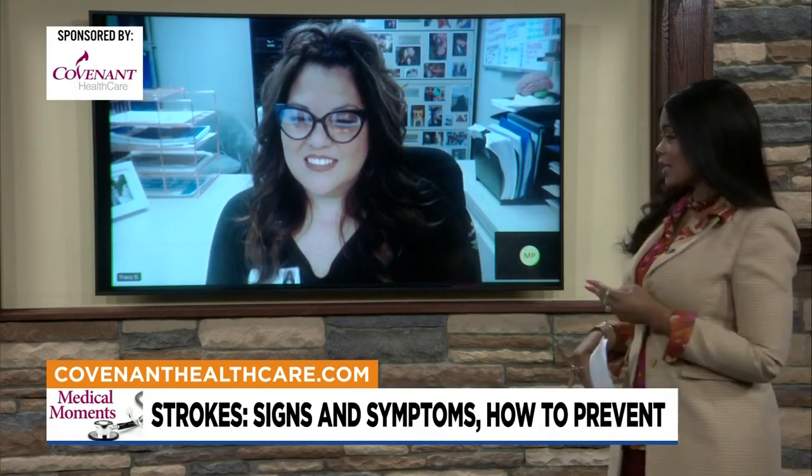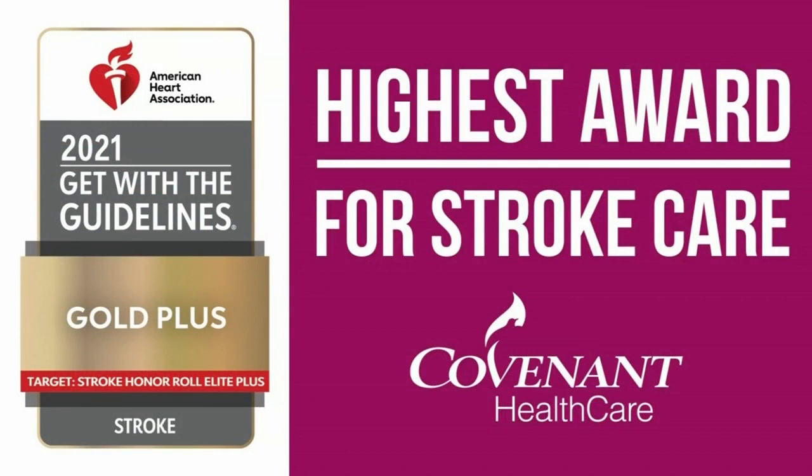Covenant recently won an award for its high-quality stroke care for the third year in a row — congratulations! It's actually a two-in-one award. One part is for our stroke care: the American Heart Association puts out guidelines for all stroke hospitals to meet with their patients, and we have met these guidelines for the third year in a row, which is a testament to our commitment to the community. The other part of the award was for administering TPA — that clot-dissolving medication — quickly. It's a timed medication, and when we meet that goal, we receive an award for that.